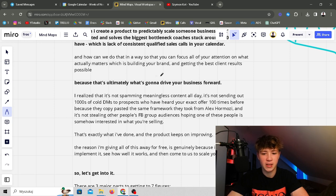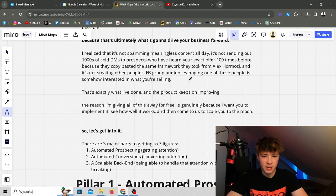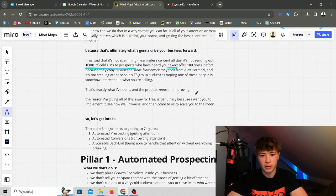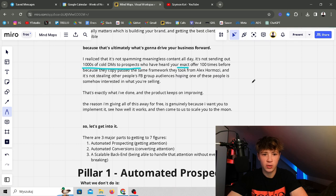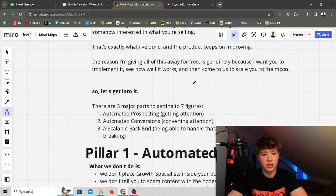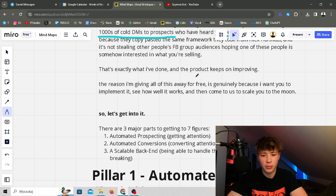This lets you focus all your attention on what actually matters: building your brand and getting the best client results. I realized it's not spamming meaningless content all day, not sending out hundreds of DMs to prospects who've heard the same offer a hundred times, and not stealing other people's Facebook group audiences. The gurus are actually doing this themselves but won't tell you because it's easier to sell you on something more familiar. That's exactly what I've done, and this product keeps improving.